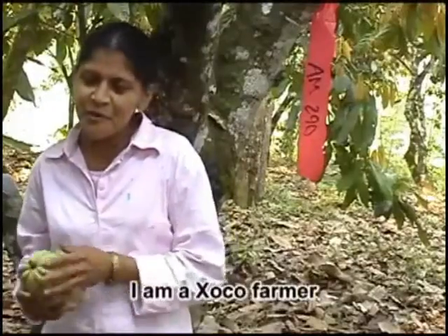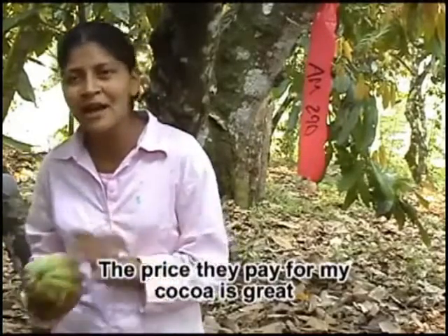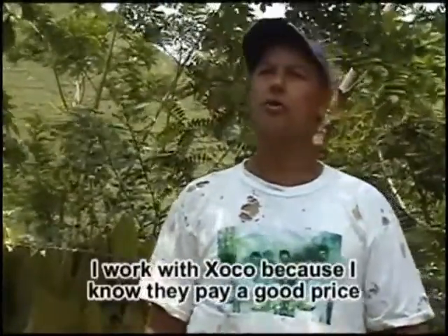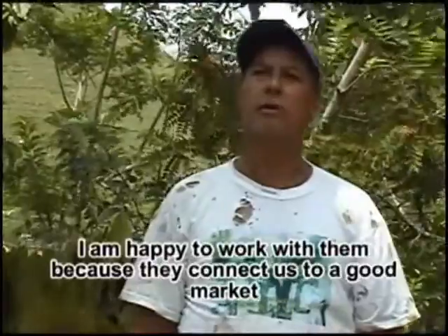I am a Choco producer. I like the price of the cocoa. I am a Choco producer, and I have 40 years of producing cocoa. I am known as indigenous, and I am working with Choco. I sell Choco because I know that Choco pays well at a good price, and I am very happy. I am very grateful with them, because I know that with them there is a good market.